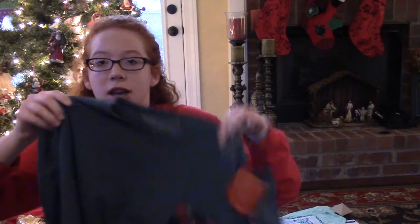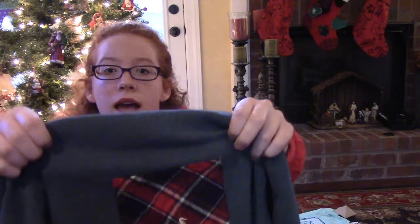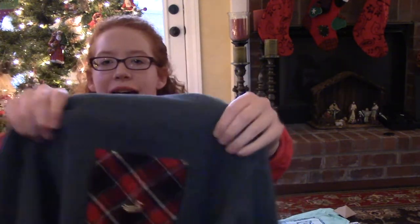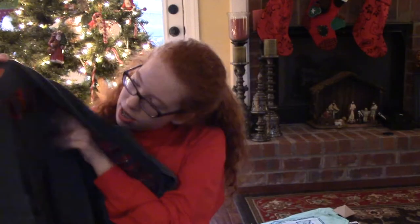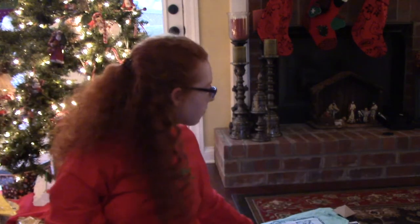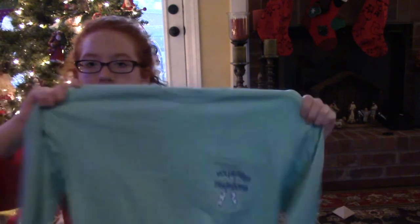The next thing that I got is this Southern Marsh Rebecca jersey in tartan. On the front it has the navy and red plaid with the yellow duck, and on the back it says 'Southern Marsh' across the top and 'Authentic Southern Class,' which is their motto.